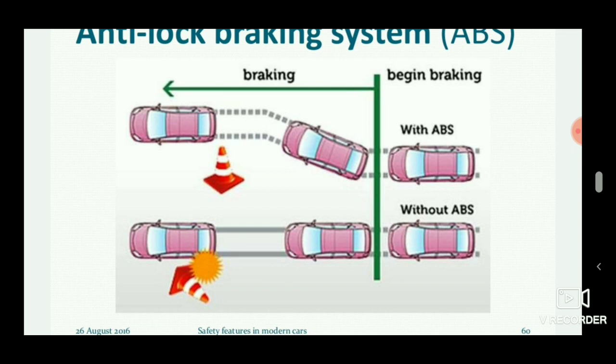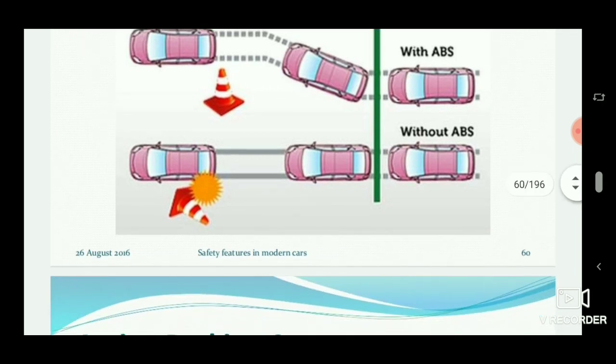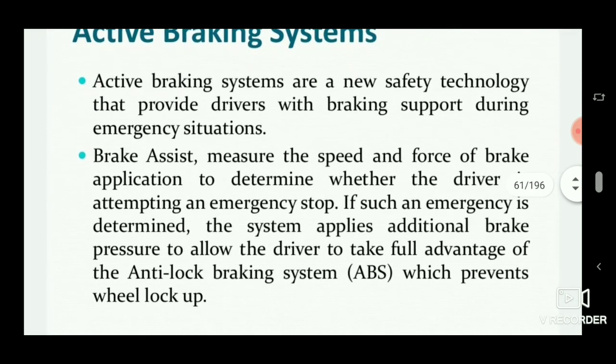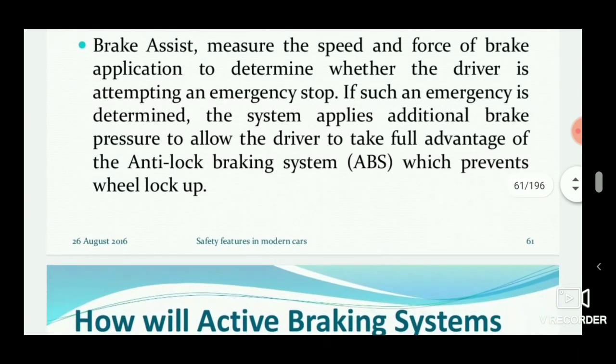The wheel speed sensors detect vehicle speed and apply the brakes to particular wheels, so that the driver is able to take over steering control. Additional brake pressure is applied to allow the driver to take full advantage of ABS, which prevents wheel lock.